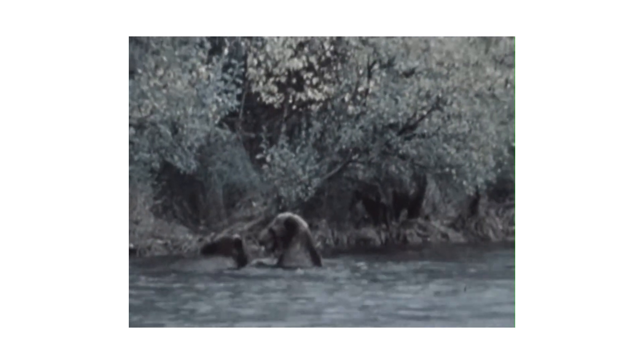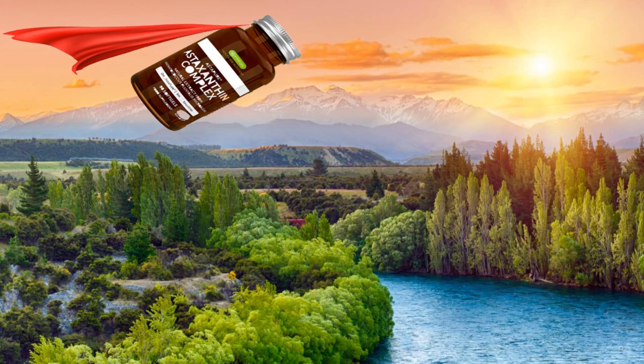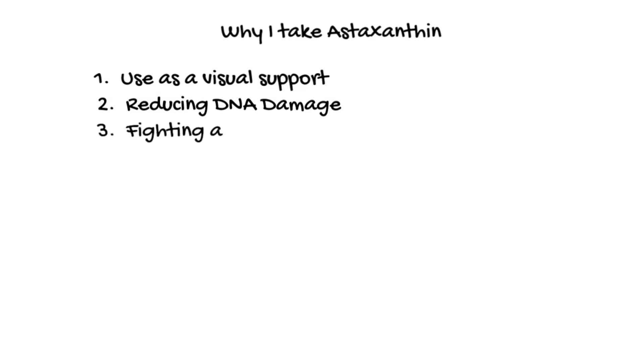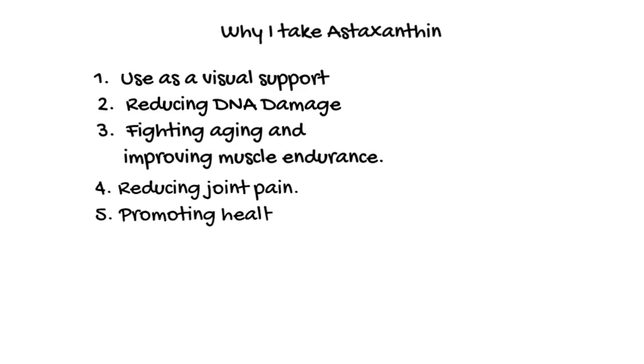Astaxanthin is one of the most powerful antioxidants available in nature — more than 6,000 times more powerful than vitamin C. Although I primarily take astaxanthin as a visual support, it is also helpful in reducing DNA damage, fighting aging, improving muscle endurance, reducing joint pain, promoting healthy circulation, and helping your brain and nervous system function optimally.